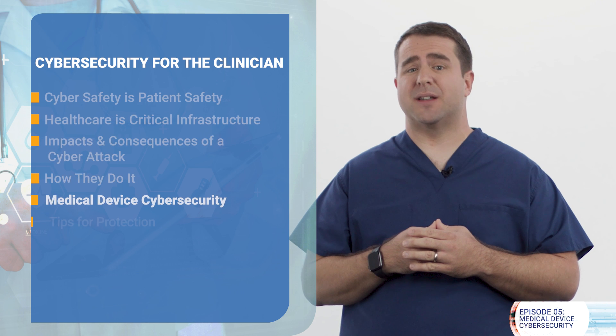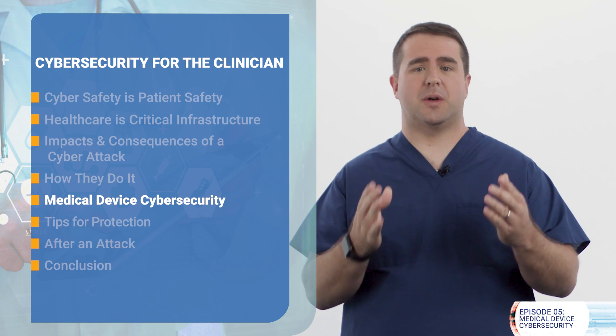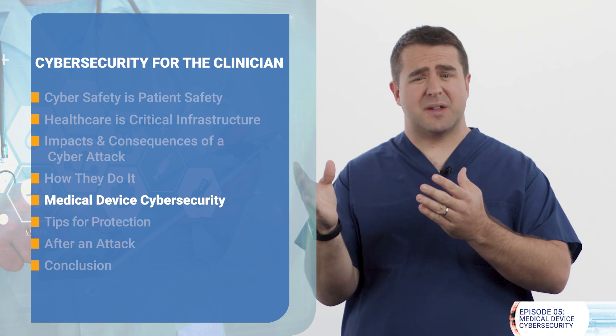Whether we're in the doctor's office for a routine checkup, monitoring our heart with a wearable device on a morning jog, or having surgery in the operating room, we rarely consider that devices connected to us from medical care are also connected to hospital networks, wireless networks, and the internet. These connections, while often providing more convenient and cost-effective care, also make these devices vulnerable to a cybersecurity attack.